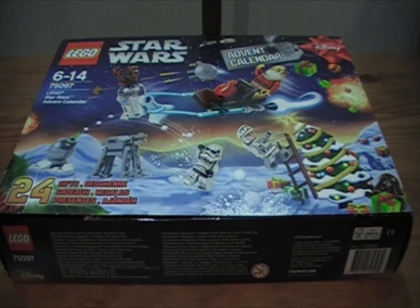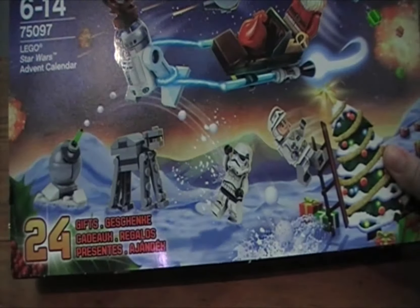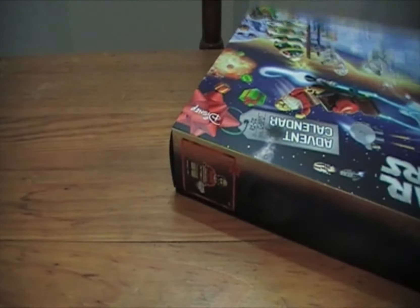Good afternoon! We're going to be doing this one really quickly because our son has just woken up and he's five months old, so I'm sure he's going to want some milk. He's very cute, but anyway — day five, Star Wars Lego advent calendar. Let's roll!